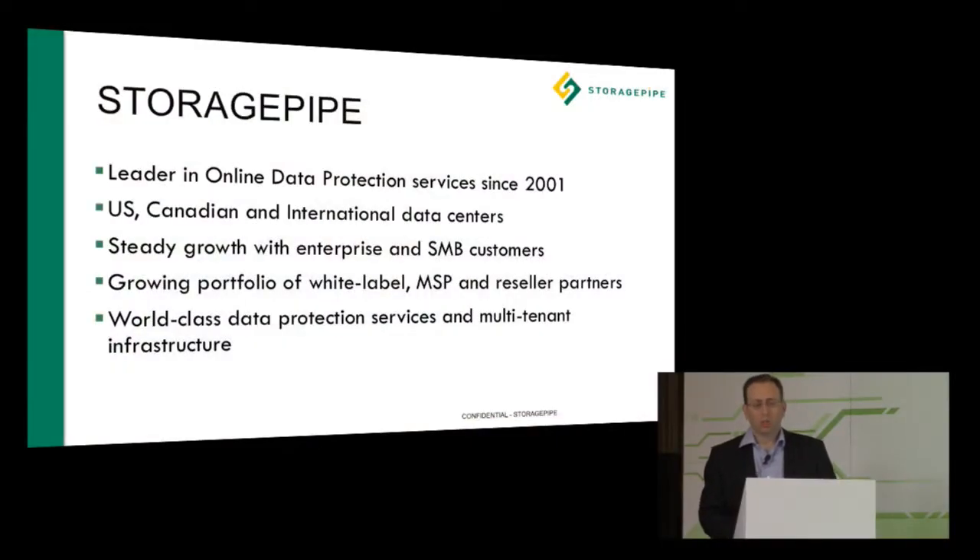StoragePipe has been a leader in online data protection since 2001, and we've got US, Canadian, and international data centers. We've been growing steadily with a number of partners and directly through our channels. We're excited to be here looking for new partners, new relationships, and people we can work with.